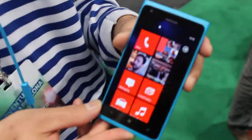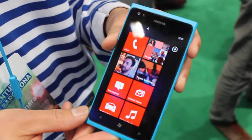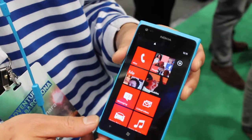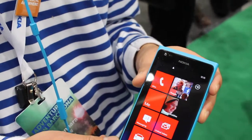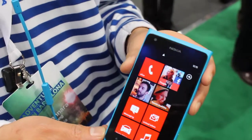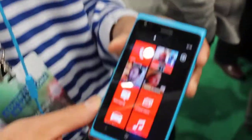We already announced this device back at CES earlier this month — last month in Las Vegas. We announced the LTE network variant of this device to the American market with AT&T. And as of yesterday, we are bringing this device out to the rest of the world on HSPA Plus network.